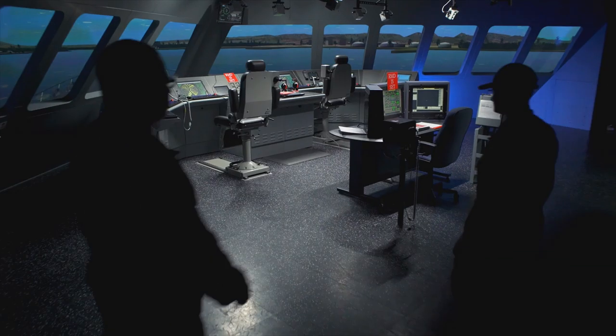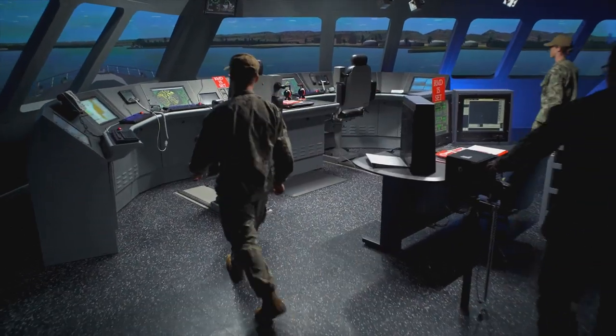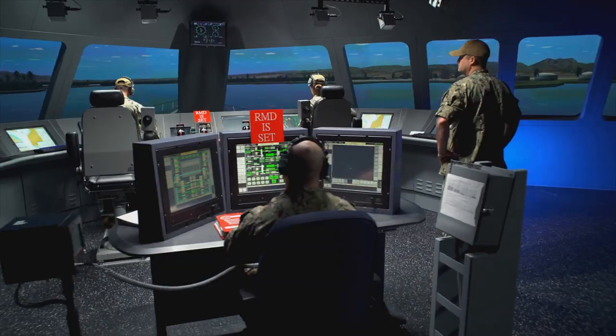It's the training infrastructure that we use in order to provide training from the individual level all the way to the small team, watch team, and full ship level, using training that's as close as possible to the actual representation of the ship and its systems.